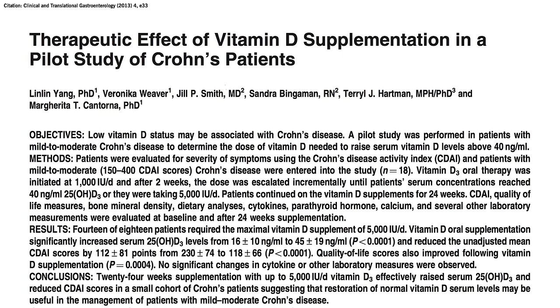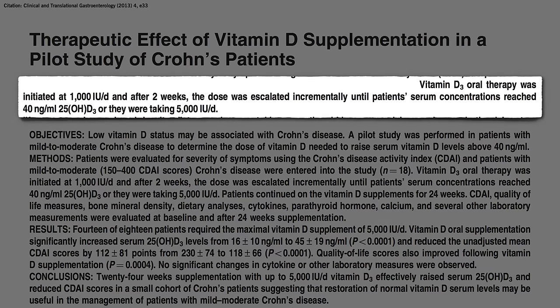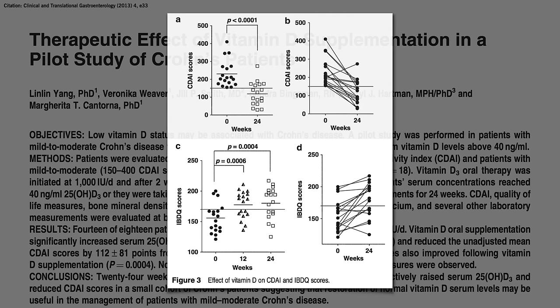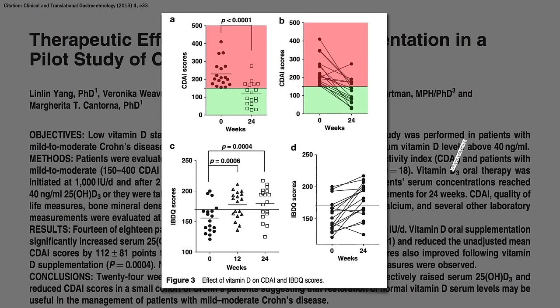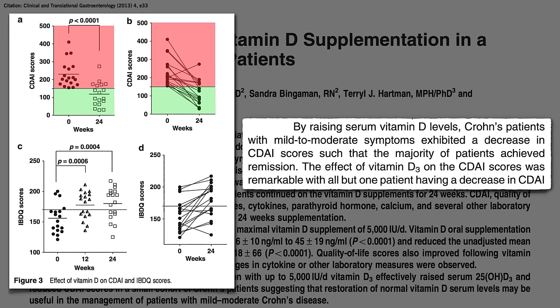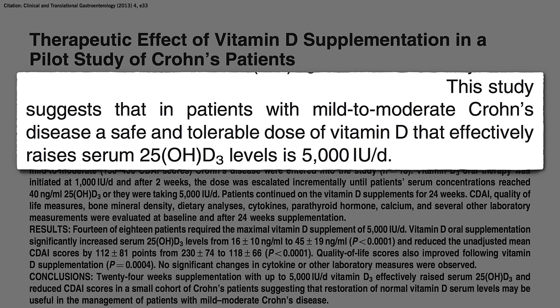And indeed, if you start Crohn's patients on 1,000 and then ramp it up until they reach a target blood level, you can get a significant boost in quality of life, accompanying a significant drop in disease activity. Disease scores under 150 are considered remission, so the majority of patients achieved remission, with improvements in disease activity in all but one patient.